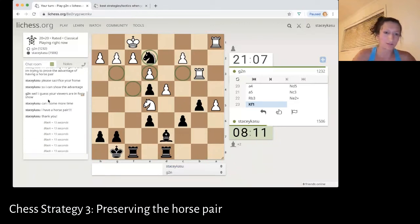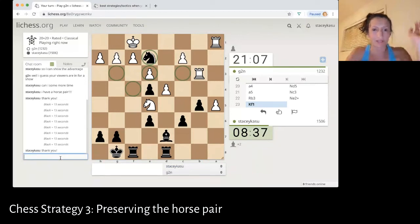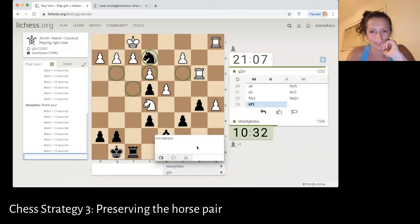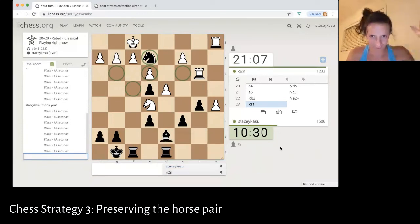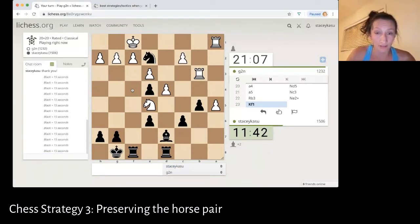Oh thank God — this person is very nice. They're giving me extra time! I'm going to say thank you. G2N — very, very good chess partner. Whenever they give me extra time, I get very happy. Actually, I just realized this isn't even a good place for this horse because this pawn is going to take.